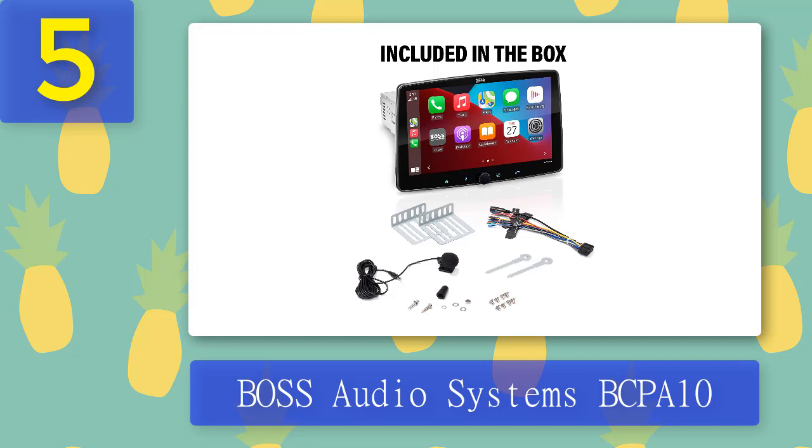With hands-free calling, you can stay focused on the road while staying connected to your loved ones. This premium car stereo lets you rearrange your apps in CarPlay however you want, so your favorite music, podcasts, or radio stations are always at your fingertips. It also supports apps like WhatsApp, Radio Disney, Amazon, iHeartRadio, and more. Media playback is available via USB or 3.5mm aux input.